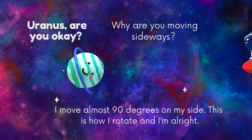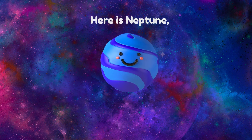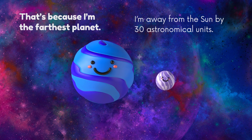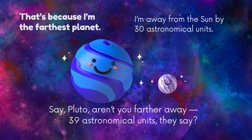We've come so far. Are we approaching another star? I'm afraid not, my friend — that's because I'm Neptune, the farthest planet. I'm away from the Sun by 30 astronomical units. Say, Pluto — aren't you farther away? 39 astronomical units, they say.